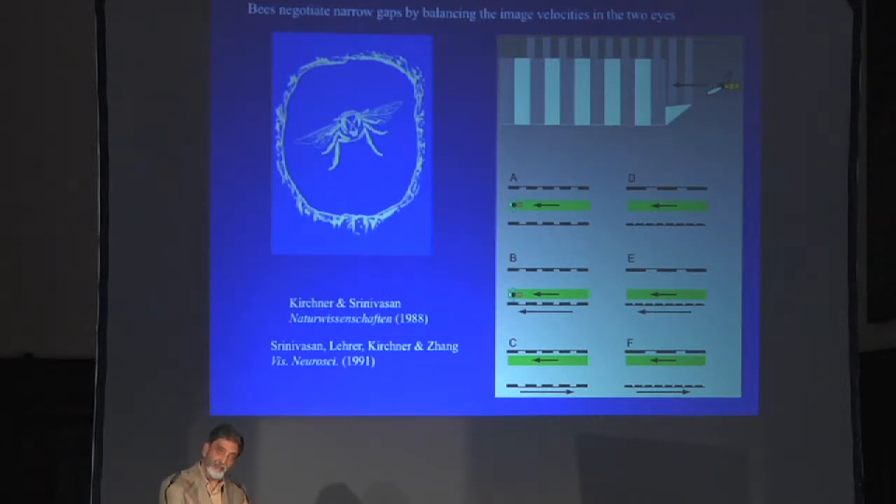All the bees we work with are females, by the way. It's only the females that do all the hard work — going out, foraging, collecting nectar, coming back home, depositing it. The males, the drones, don't do any work and have only one thing on their minds. That's why I keep saying 'she.'